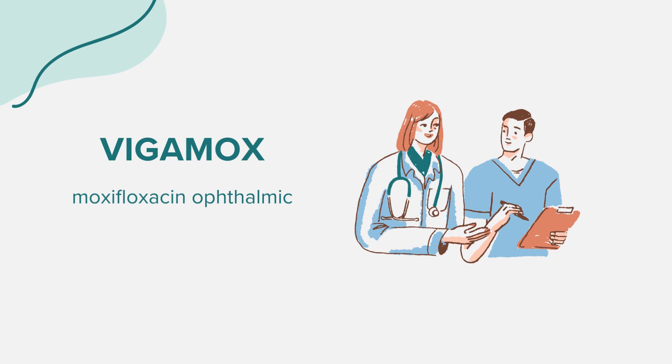Hello everyone. Today, we're exploring the world of a medication called Vigamox, which is an antibiotic used to treat bacterial infections of the eyes. As always, this discussion is for educational purposes.